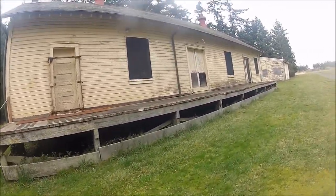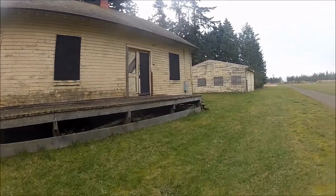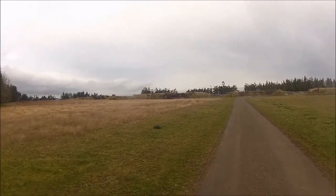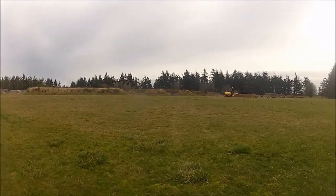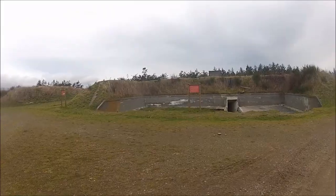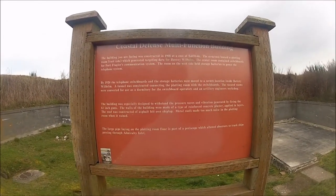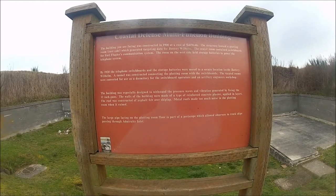You can kind of get the idea of the extent of the fortifications here. And this is just one of the batteries. The stretch is a good 100 to 200 yards side to side. Coastal Defense multi-function building — plotting room for battery wheel helms, switchboards, and storage batteries for the telephone system.